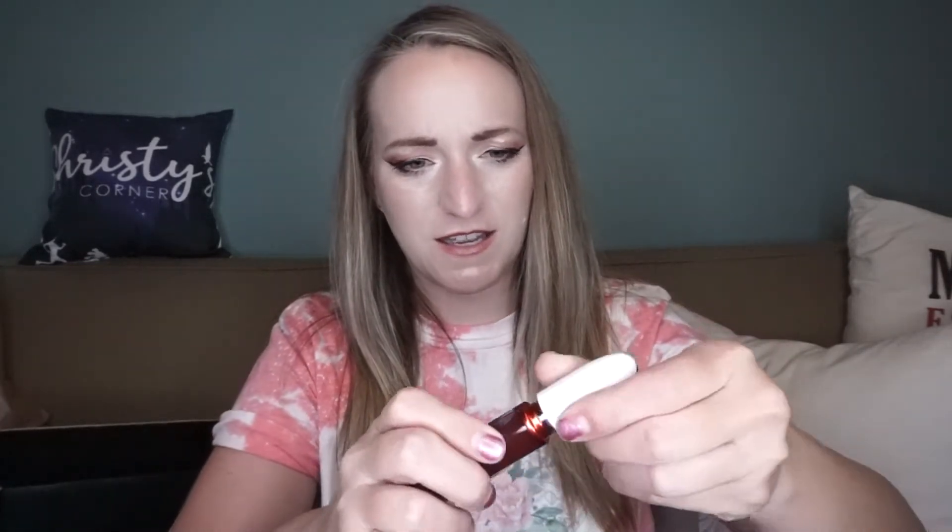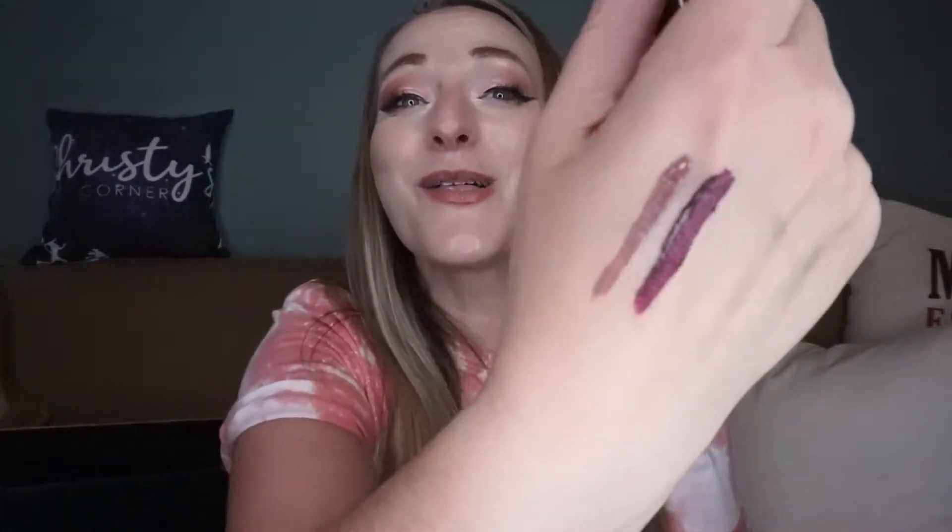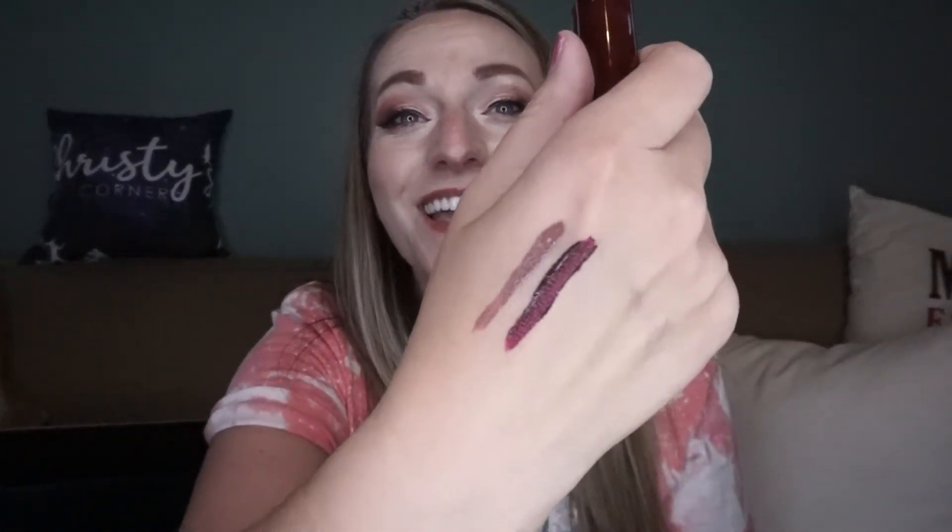Oh my gosh, why isn't this opening? Here it goes. Ooh, wow — look how dark that is. Yeah, we're not putting the dark one on. I mean, we will eventually, but not today. That is dark, but we will put this one on over what I have on right now.